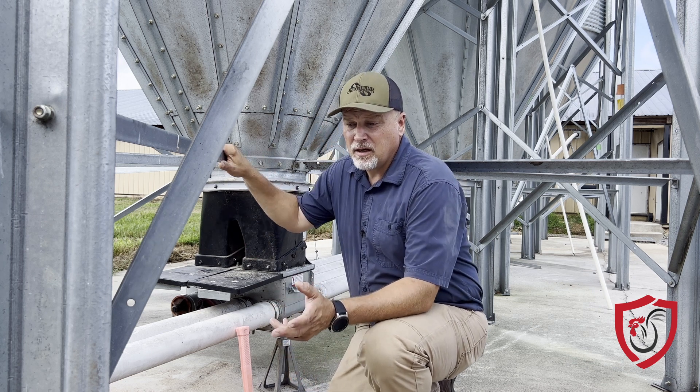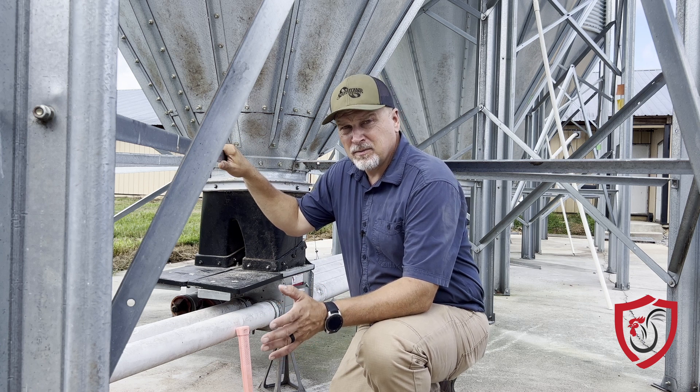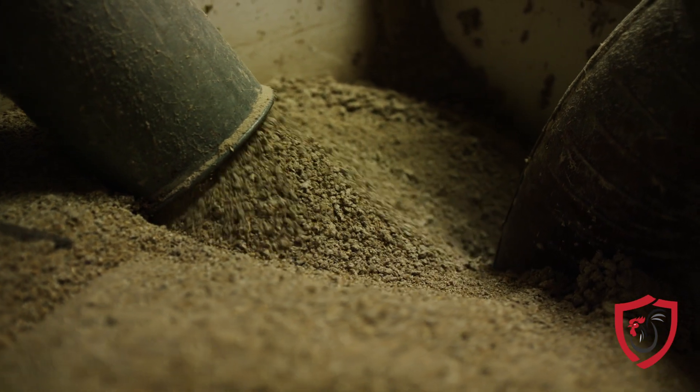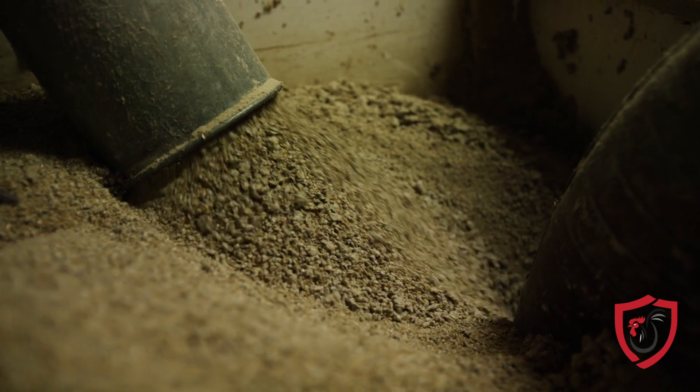Nobody wants to send your baby chicks starting out next flock and get them started with withdrawal feed. You want to make sure that you have fresh starter feed and no opportunity for feed to be left over, setting those bins during out time.